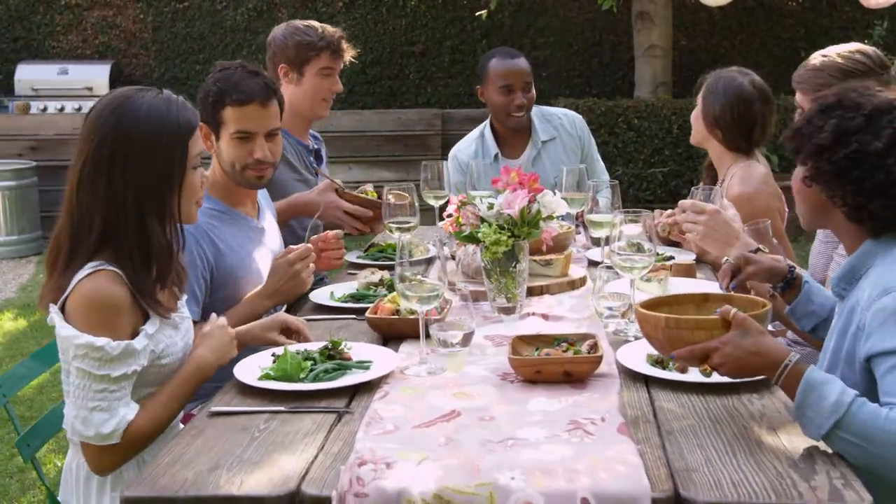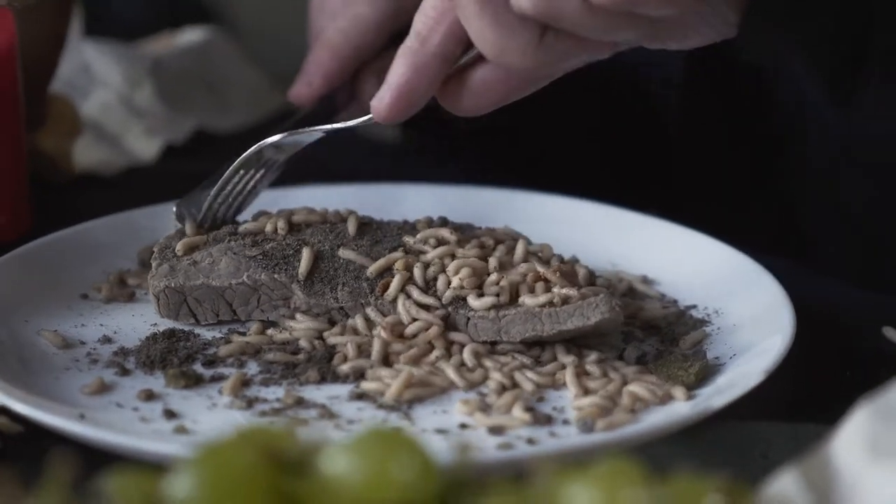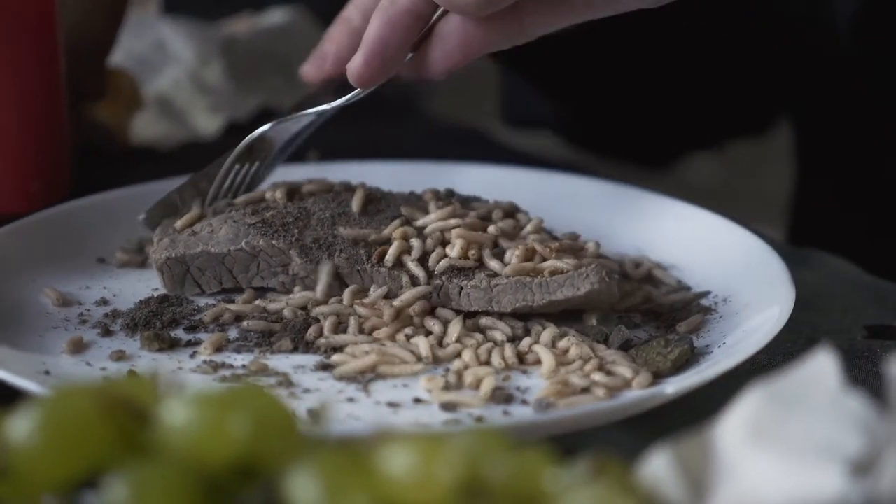Once upon a time, people ate just about anything they could get their hands on because food was scarce. Today, however,